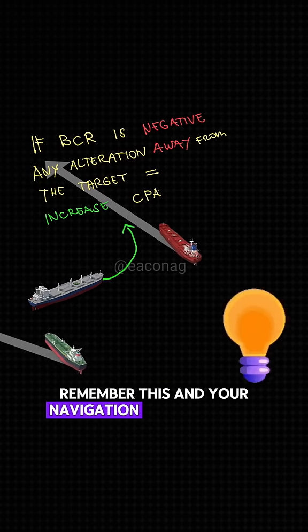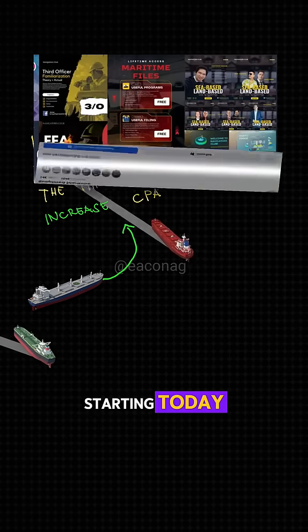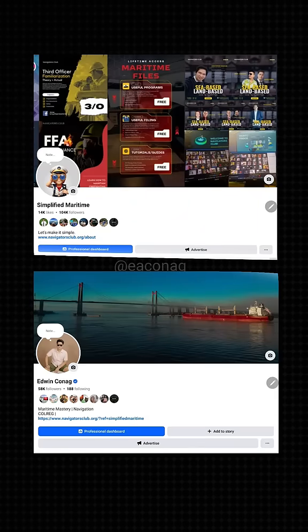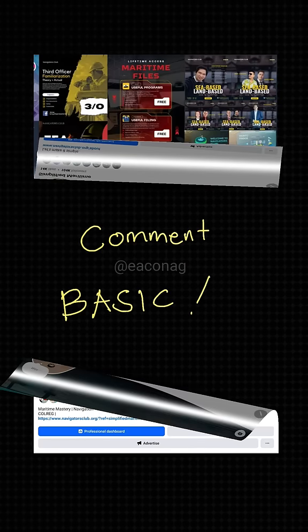Remember this, and your navigation will be easier starting today. Follow Simplified Maritime and Econag to learn more practical tips. And if you want more videos like this, comment 'basic'.